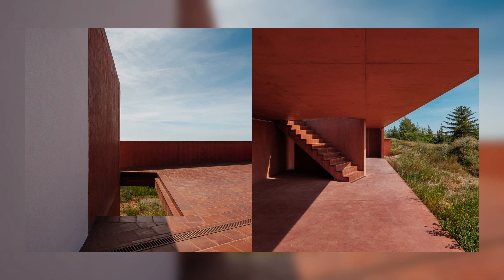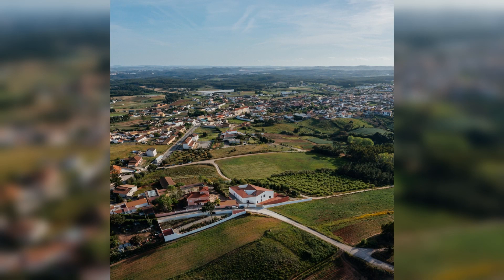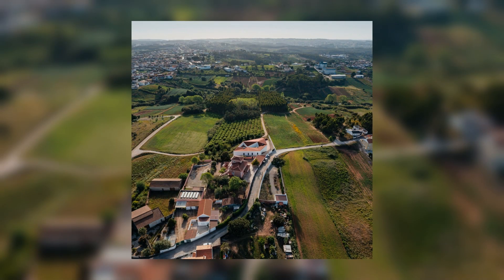The relationship with the valley was also the argument for creating a walkable roof, with a privileged 360-degree view. It was thought of as a continuous and faceted surface, a direct result of the volumetry of the interior spaces.